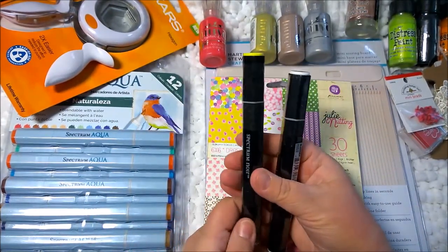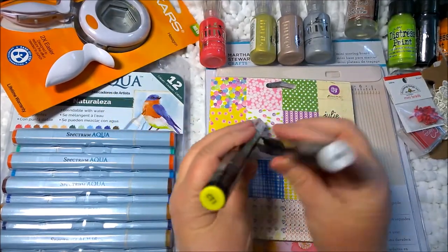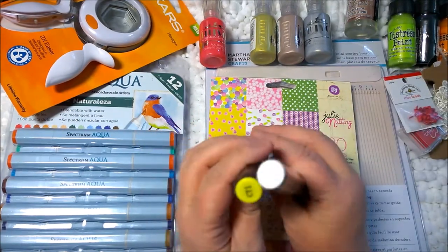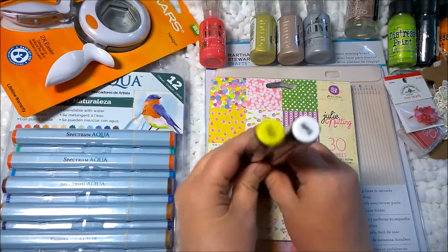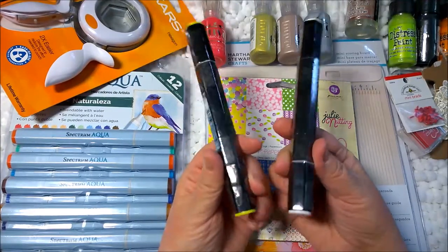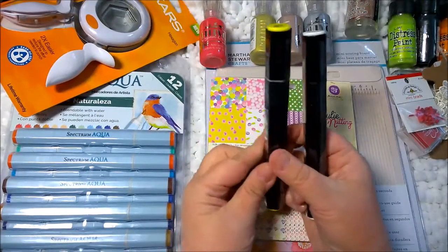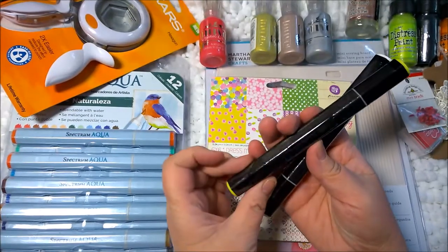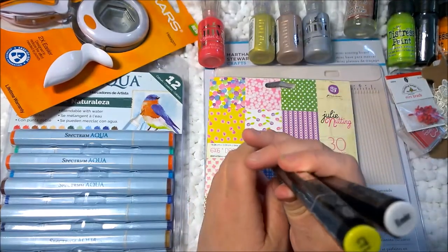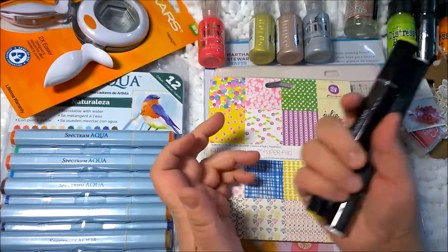Next I got some Spectrum Noir markers. I have not used these. I got a blender and then this color CT1, which I liked. I believe some items were out of stock when they shipped my order because I obviously would not have just picked these two together — I had more others in mind. Maybe it's a blessing they were out of stock because maybe I won't like them.